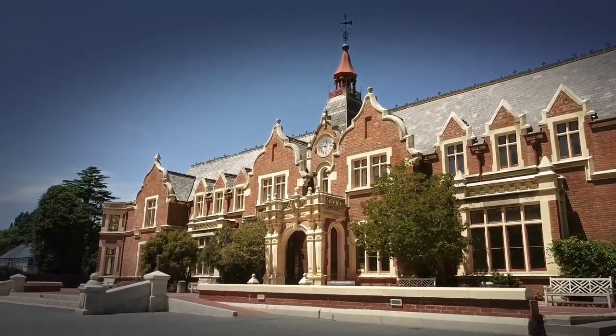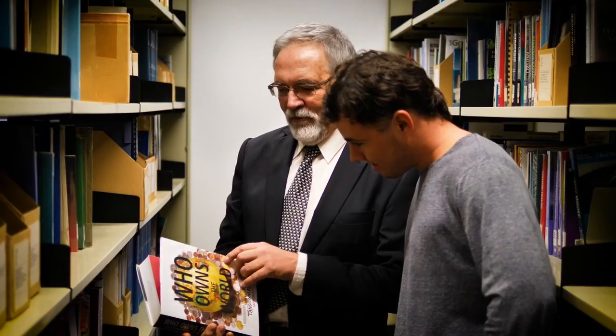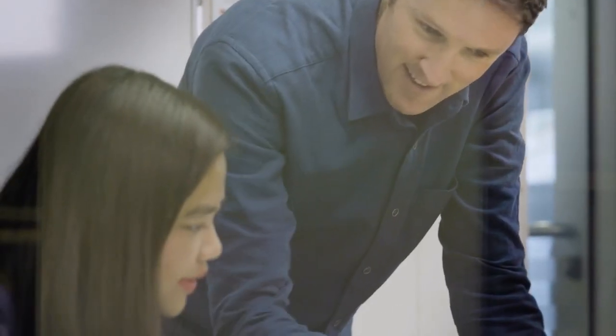The Ivy Library is a state-of-the-art facility encased in a heritage facade which dates from the first days of Lincoln. It offers an extensive collection, as well as computer access, meeting rooms, and a selection of teaching services to help with your studies.